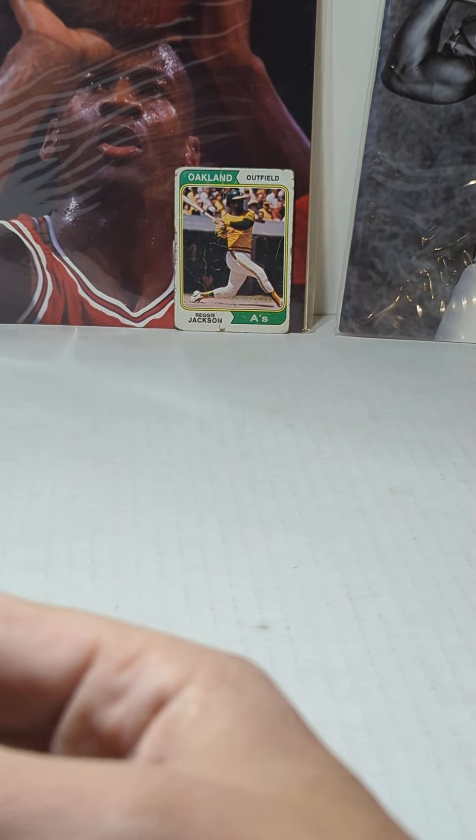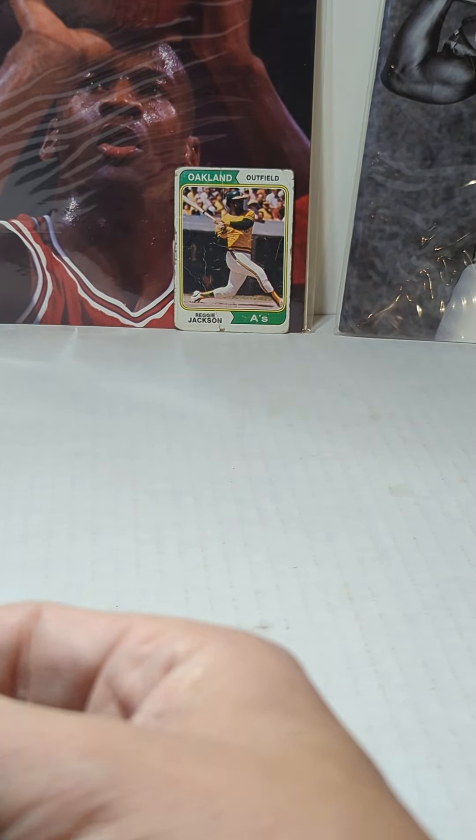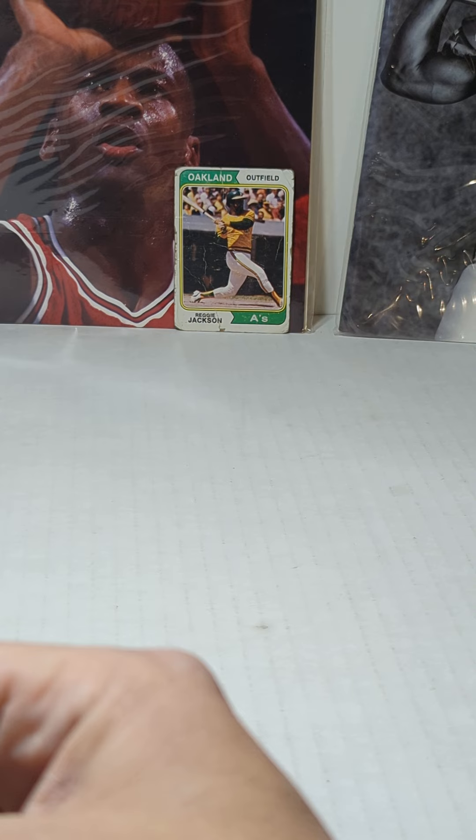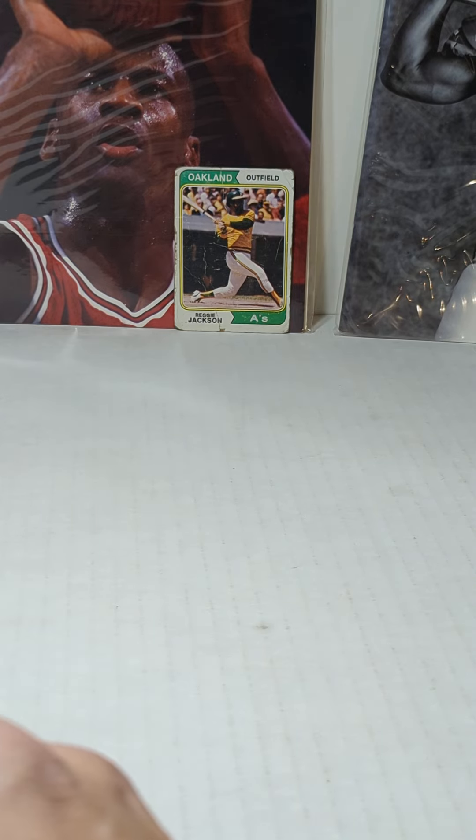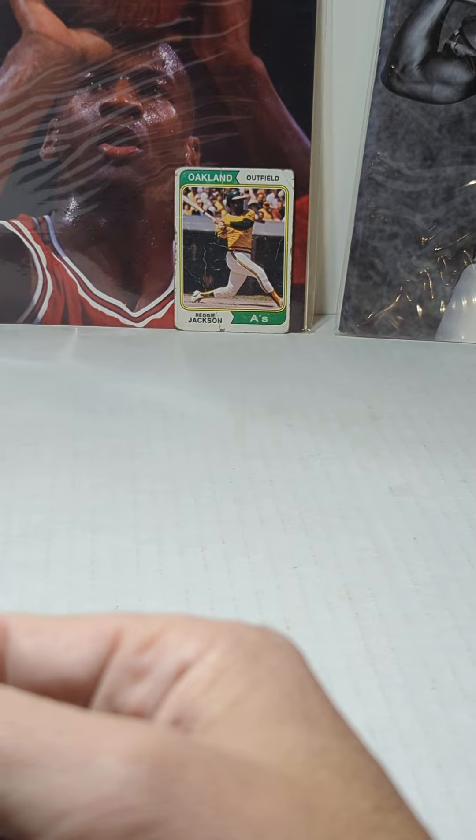We've come across some Barry Bonds rookie cards in that leftover inventory from a 1990s baseball card shop that's been in storage that we purchased.